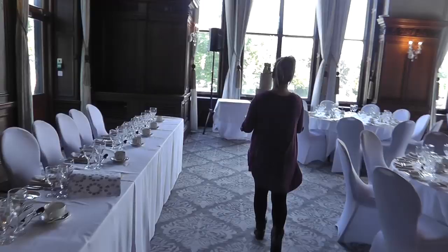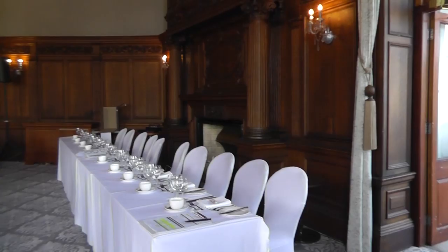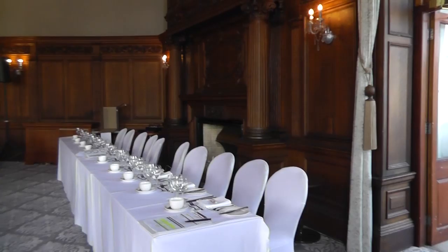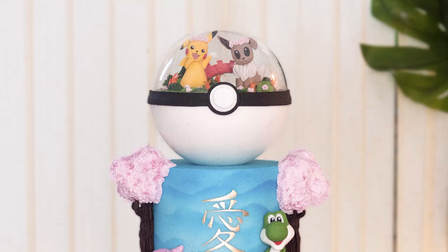That cake got delivered to York on Friday — roughly an hour and a half away — to a place called the Principal Hotel. We set that up with no problem at all. Then coming back, the traffic was pretty bad because Leeds Festival and the races were on, so it took us quite a while to get home, and I still had two more wedding cakes to finish.